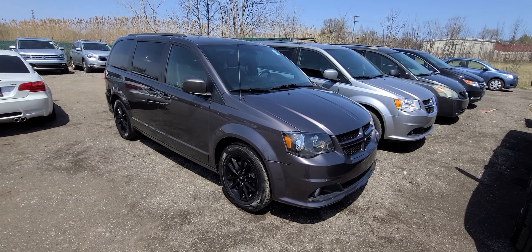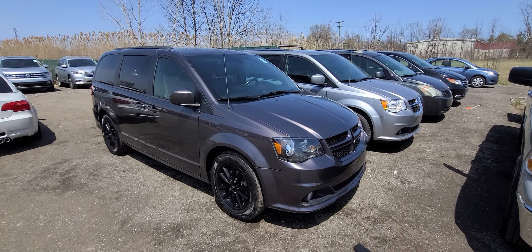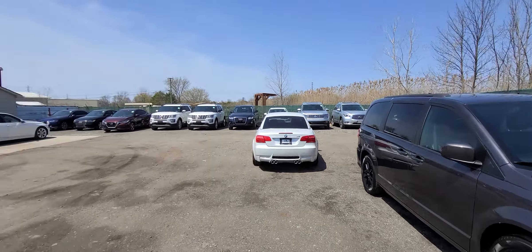It is a State of Michigan inspected certified rebuild title, because the insurance company paid this one off — as they do with every other car that we sell.